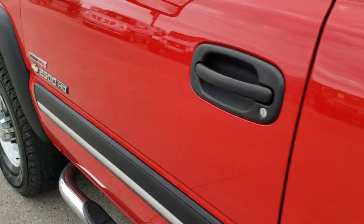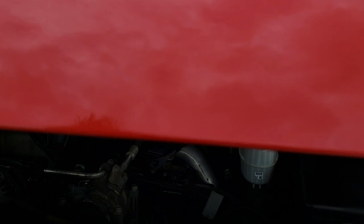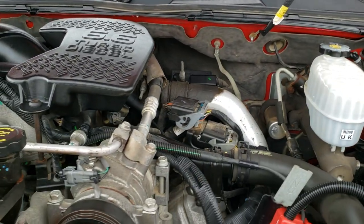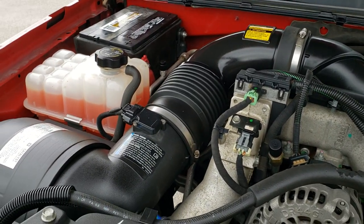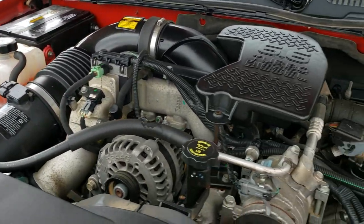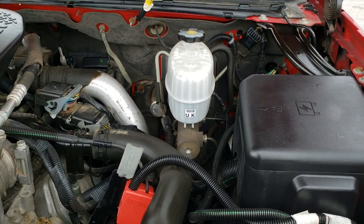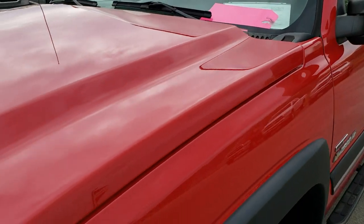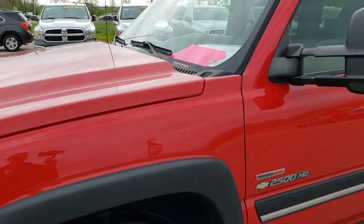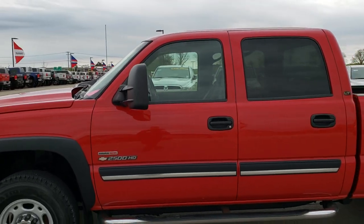I'd personally like to thank you for checking out the video today. Hopefully from this HD video you've been able to tell just how clean this truck is all the way around, inside and out. Under the hood we have the 6.6 liter Duramax diesel with the LLY motor — pumps out 310 horsepower. Engine bay is very clean, runs very smooth. This truck has been fully safety-inspected by our service shop. Has a fresh oil and filter change. All the fluids have been checked and topped off. The truck has been gone through mechanically 100% and is 100% ready to go.